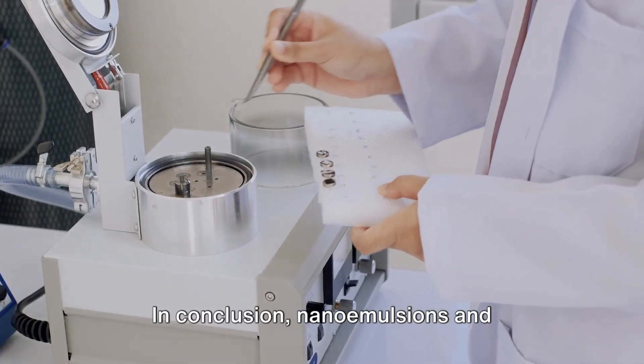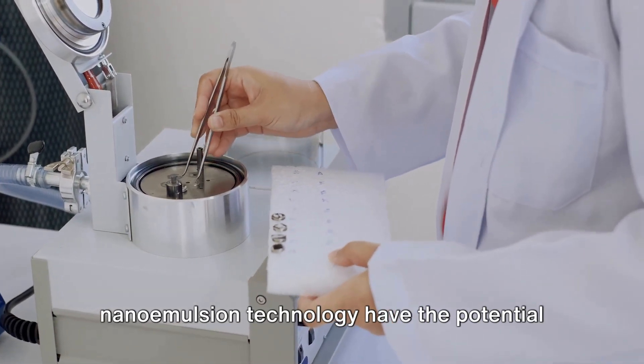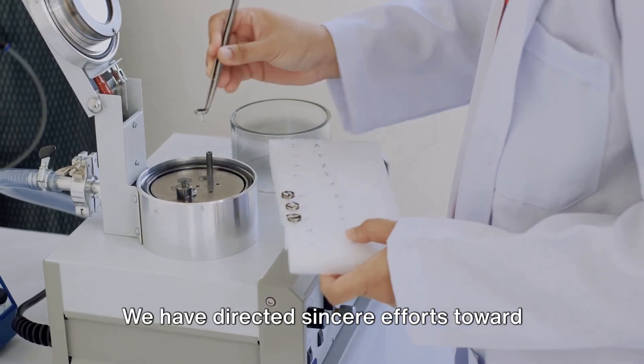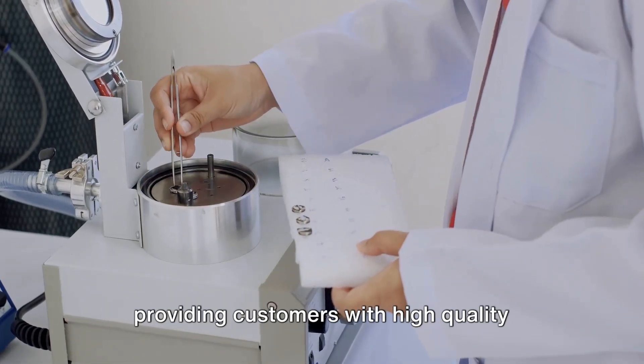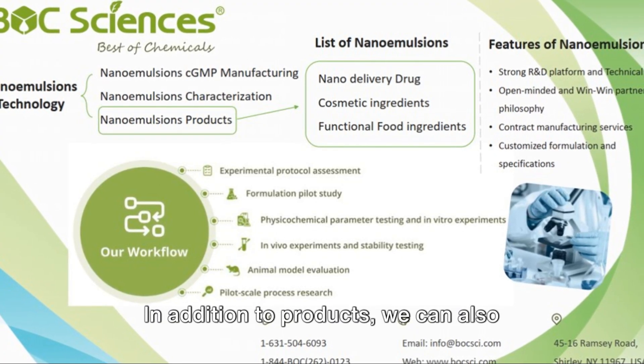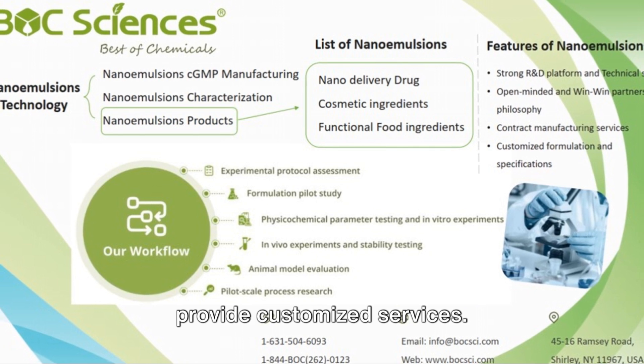In conclusion, nano emulsions and nano emulsion technology have the potential to transform many industries. We have directed sincere efforts toward providing customers with high quality nano emulsions with optimal prices. In addition to products, we can also provide customized services.